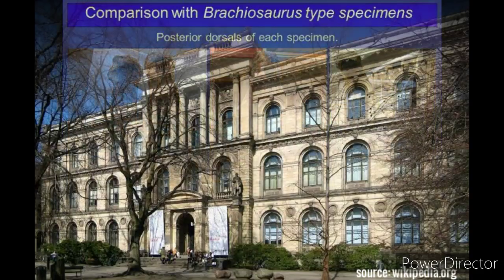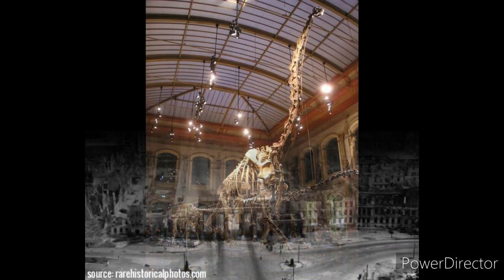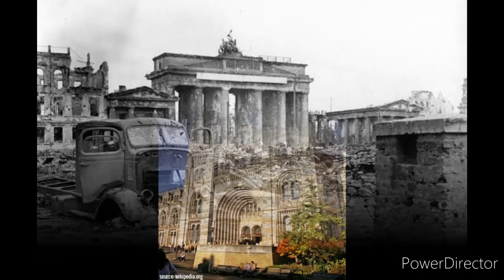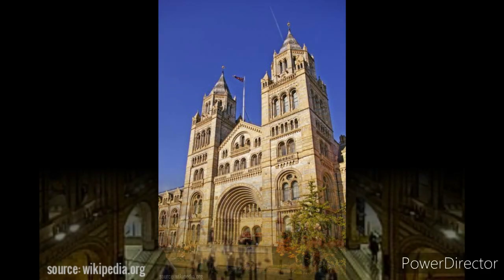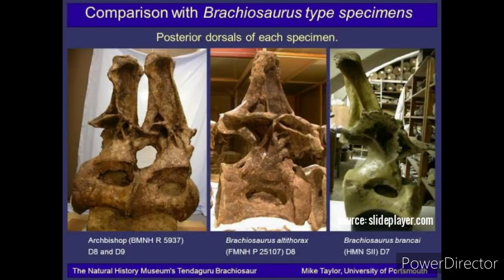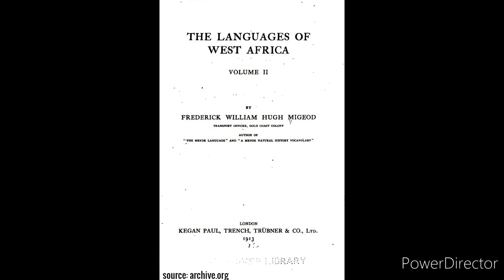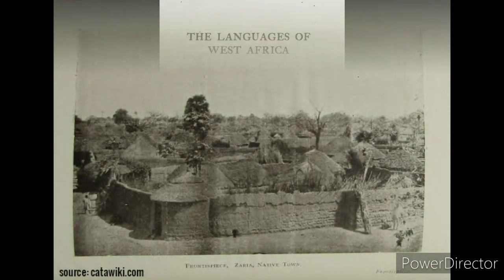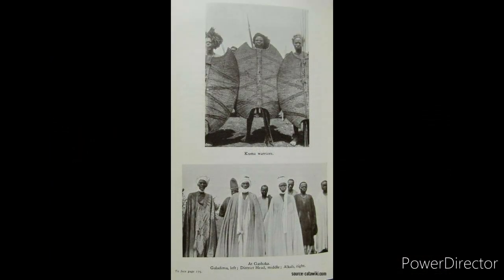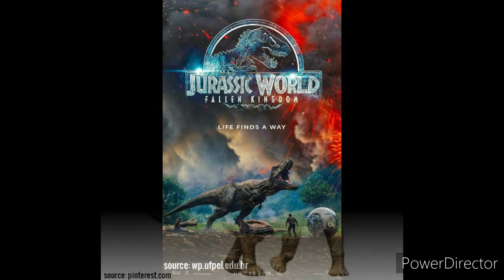There was ample material referred to Brachiosaurus brancai in the collections of the Museum für Naturkunde in Berlin, some of which was destroyed during World War II. Other material was transferred to other institutions throughout Germany, some of which was also destroyed. Additional material was collected by the British Museum of Natural History's Tendaguru expedition, including a nearly complete skeleton (BMNH R 5937) collected by Frederick William Hunnigead in 1930, now believed to represent a new species awaiting description. Brachiosaurus also played a role in movies like Jurassic Park and Jurassic World.